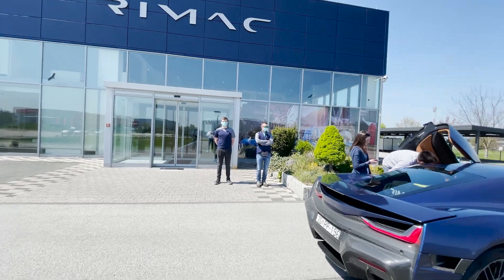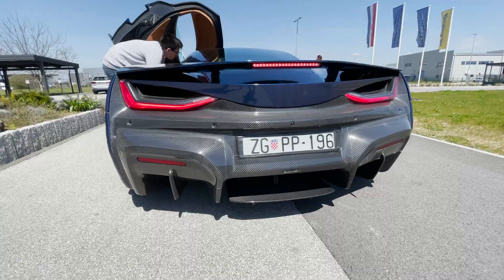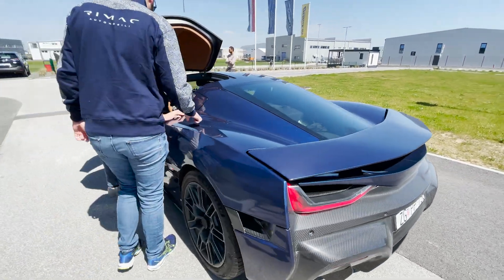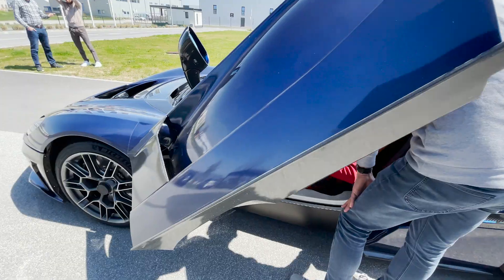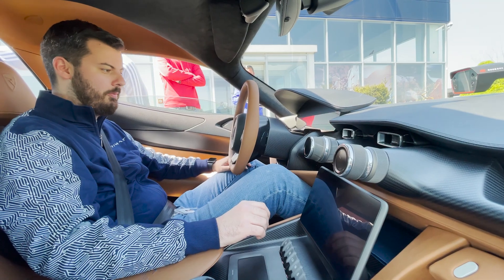Timo met Mate Rimac, the founder and CEO of Rimac Automobili in Croatia, and got to see and experience the pre-production electric hypercar, the Rimac Nevera. In case you don't know much about Rimac, check out the links in the description below.